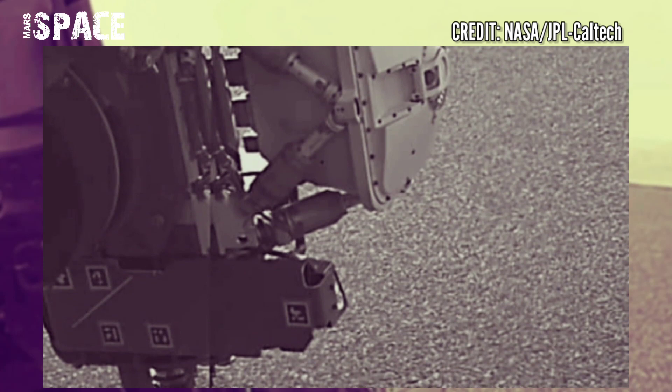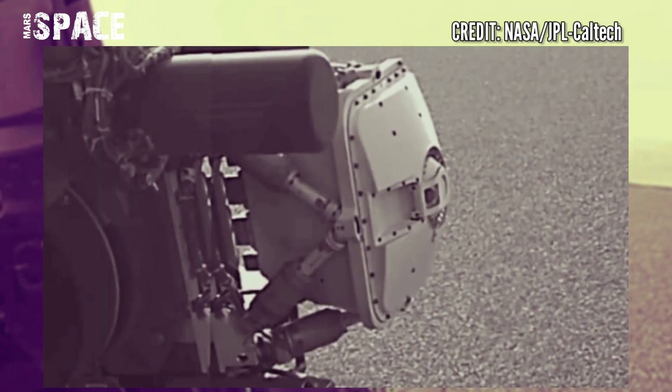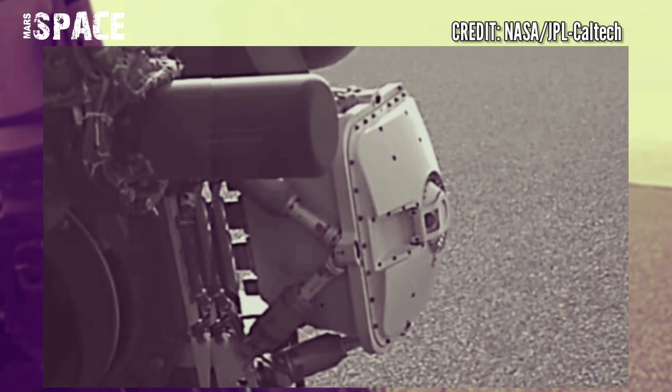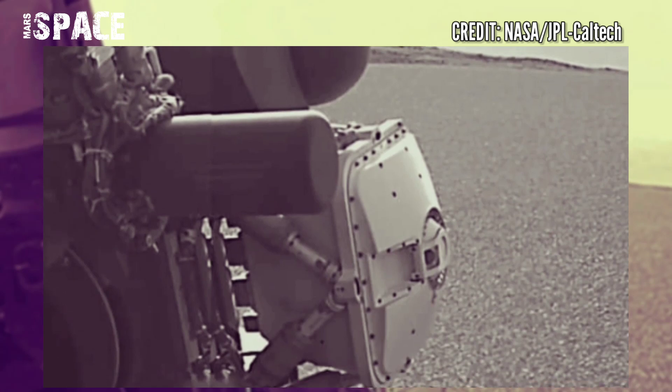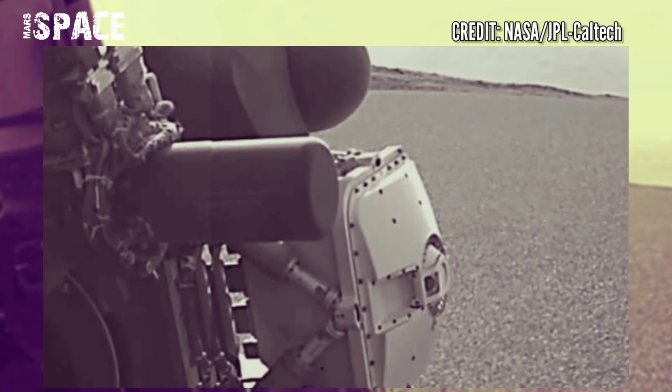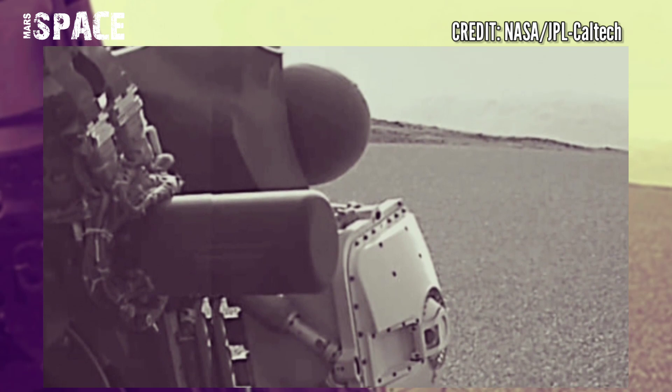The rover is catching samples from Martian sands and rocks and finding evidence of life on Mars. What are your ideas about planet Mars? Please let me know right now.